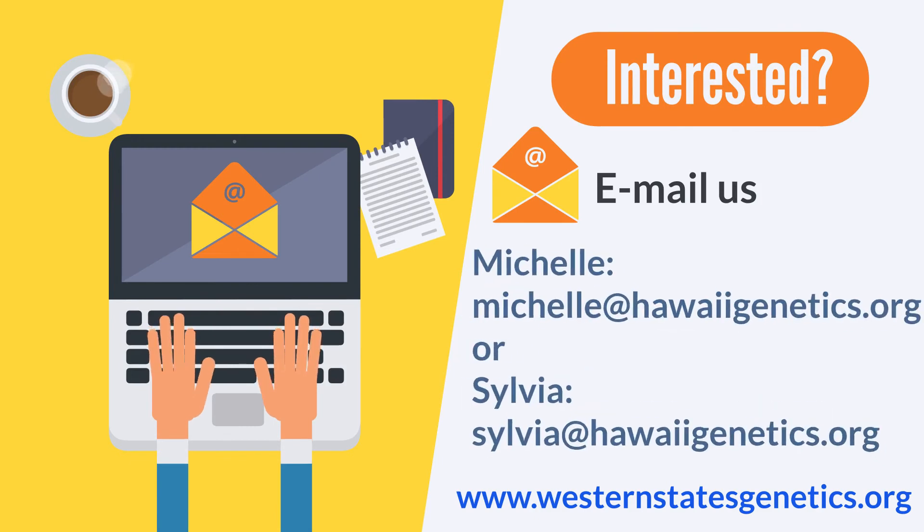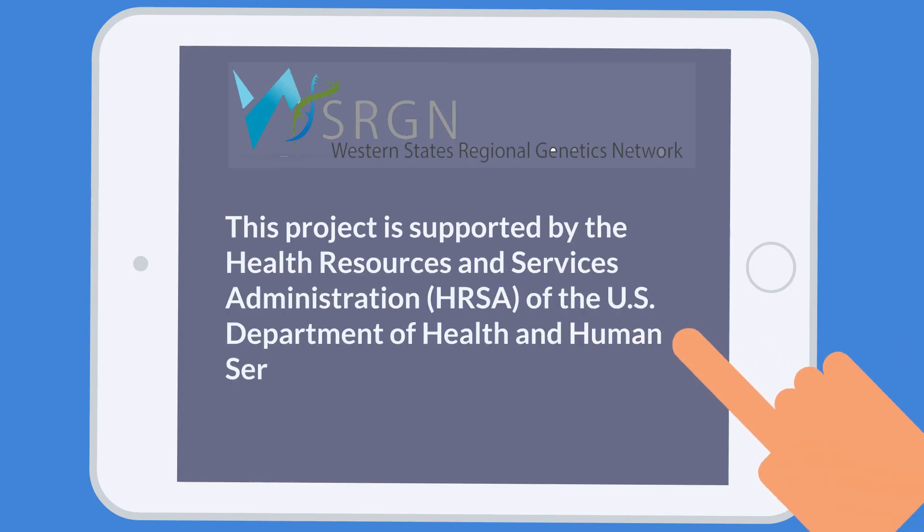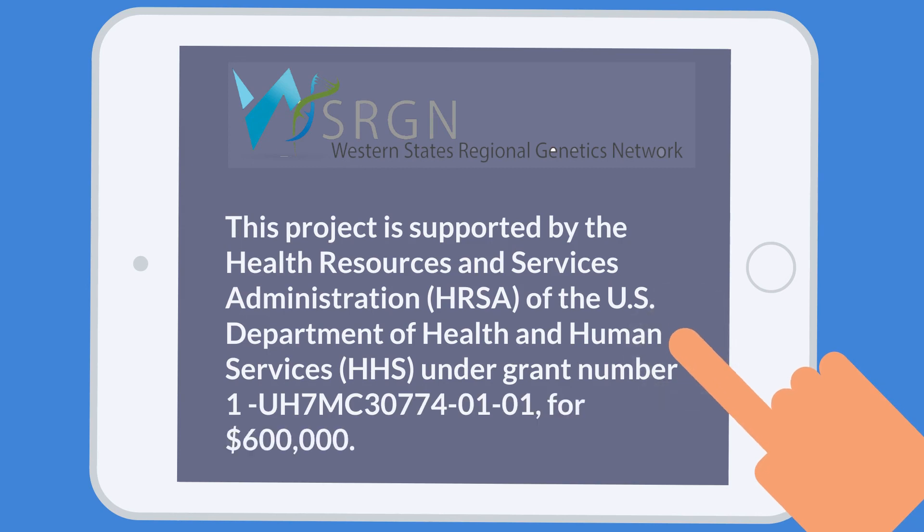If you're interested in applying for the training or need more information, please email us or go to our website at westernstatesgenetics.org. The Regional Genetics Networks and this project are supported by the Health Resources and Services Administration.